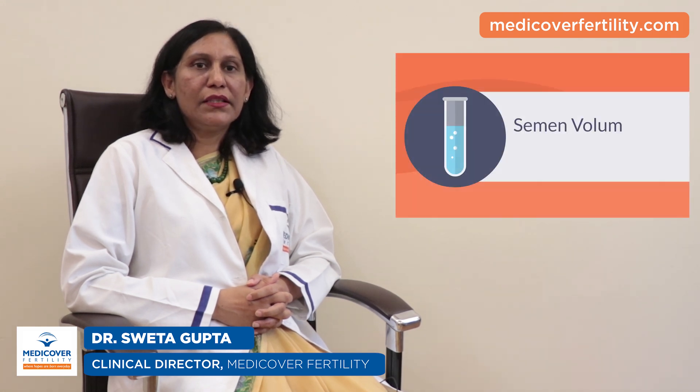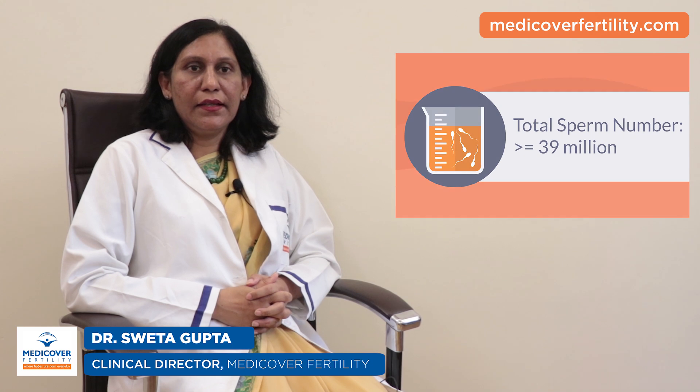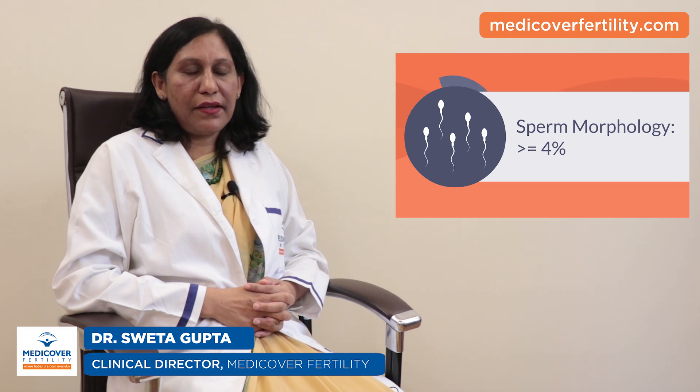Number 2: the total volume of semen should be more than 1.5 ml. Number 3: the total number of sperms in the semen should be more than or equal to 39 million. Number 4: at least more than 58% of the sperm should be alive. Number 5: more than 4% of the sperm should be of normal shape and appearance.